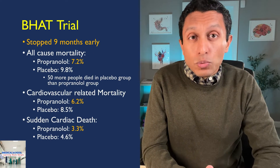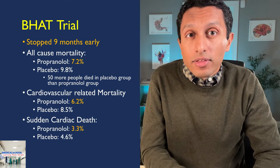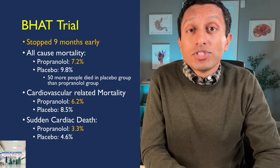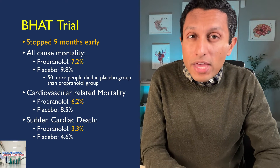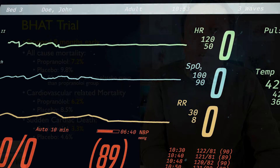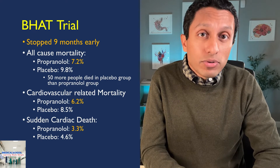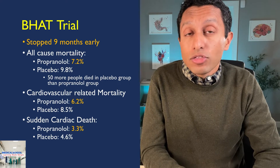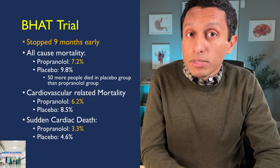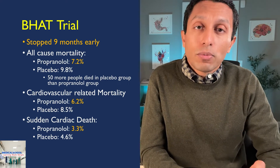The significant benefits seen were in total mortality, cardiovascular-related mortality, and sudden cardiac death. All-cause mortality was 7.2% in the propranolol group versus 9.8% in the placebo group — meaning 50 more people died in the placebo group. Cardiovascular-related mortality was 6.2% versus 8.5%, and sudden cardiac death was 3.3% versus 4.6%, clearly showing the beneficial effects of beta blockers up to 2 years after a myocardial infarction.